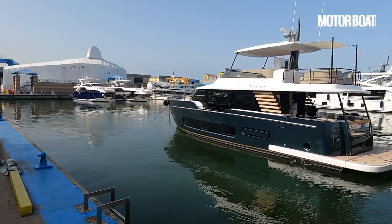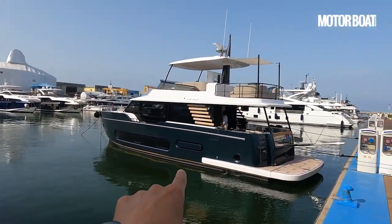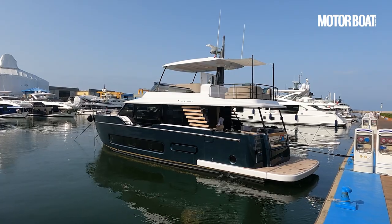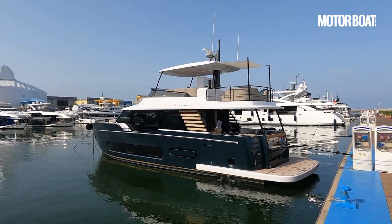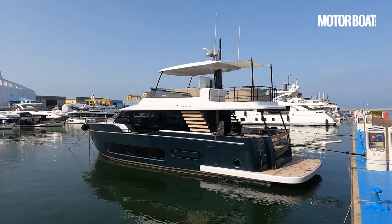We're here in Viareggio in Italy at Azimut HQ this morning because Azimut is about to launch a new boat called the Magellano 60, and this is it. It joins an existing product line that already features the 66, the 25 metre, and the 30 metre, and it very much follows that kind of aesthetic.